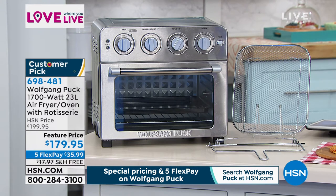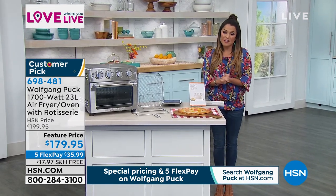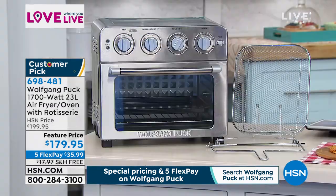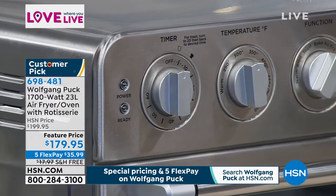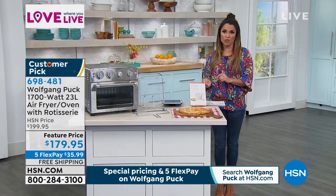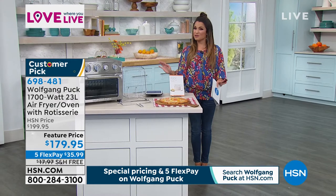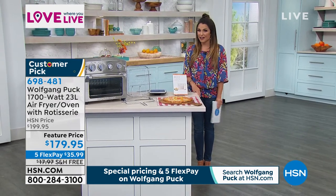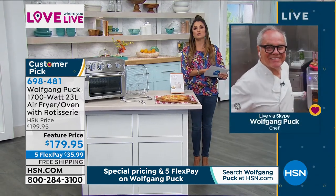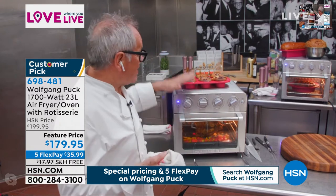Normally it's $199.95, but we're closing in on the end of customer appreciation month. It is on sale today for $179.95 — the first airing at this price during the chef's visit. With flex pay it's $35.99, free shipping, and you have a full 90 days to try it. If you don't love it for any reason you can always send it back.